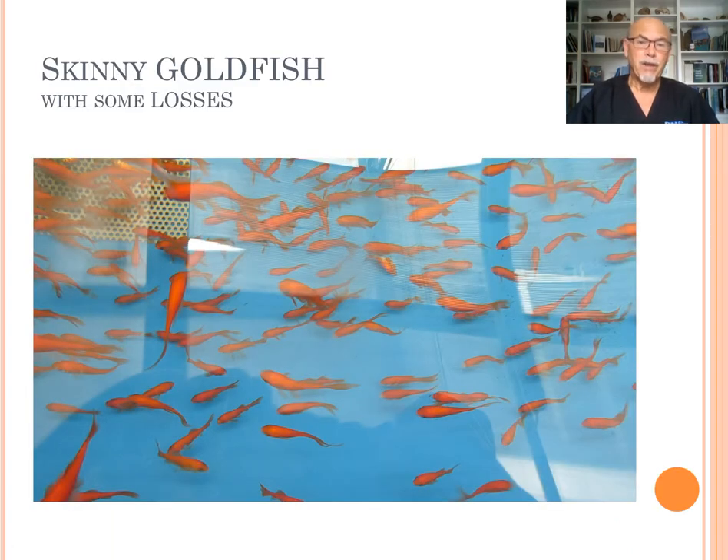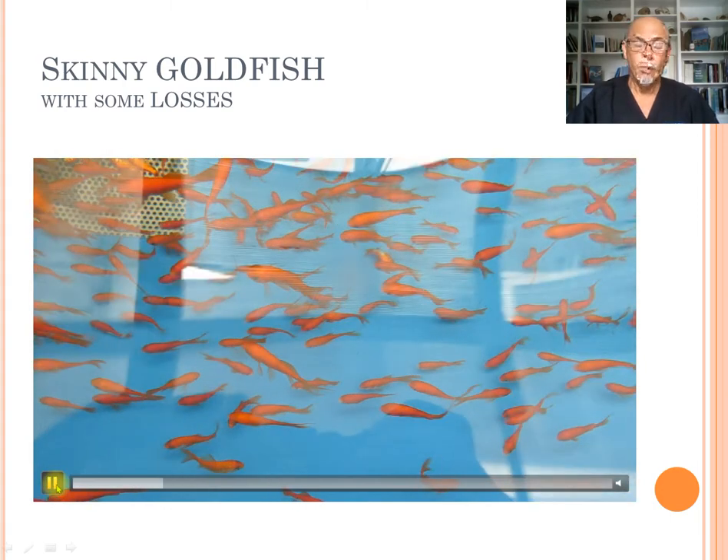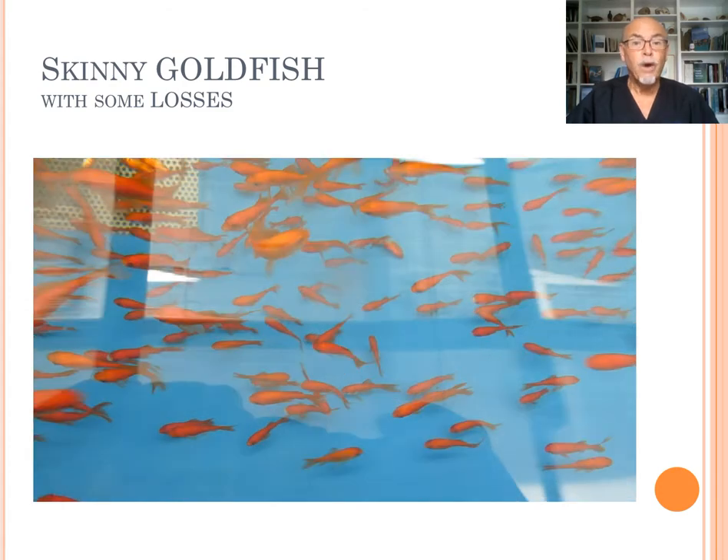This is a problem we found at a big fish farm, which I was invited to find solutions for. You can see the many skinny fish at the bottom, some dead ones in this big pond. The importer and wholesaler was having some losses, so we were trying to find out what the problem was with these skinny goldfish.